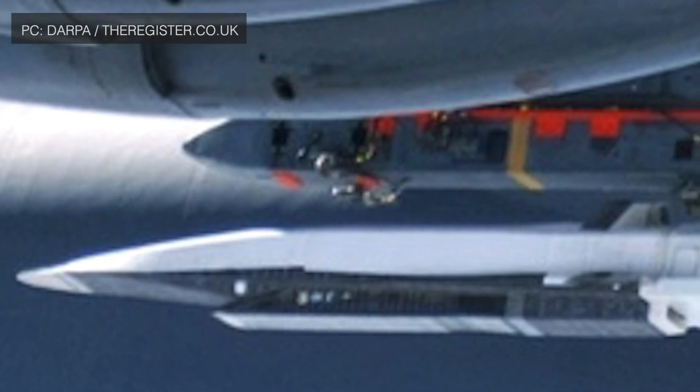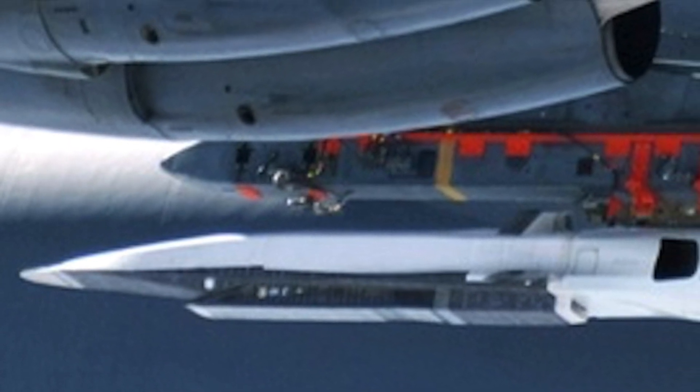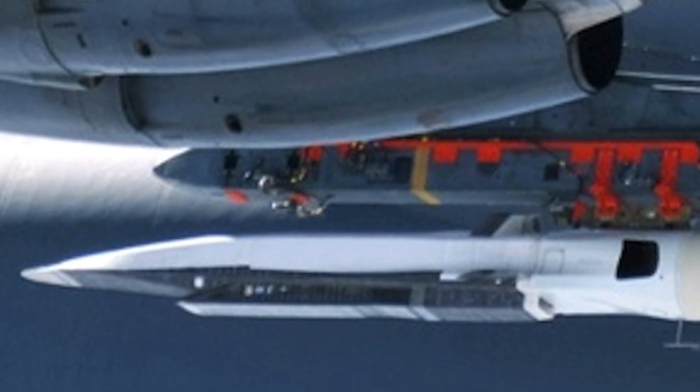In the Scramjet method, a rocket booster is used to accelerate the missile to hypersonic speed. Then the Scramjet engine kicks in and enables the missile to fly at a sustained hypersonic speed. HAWC uses this approach.